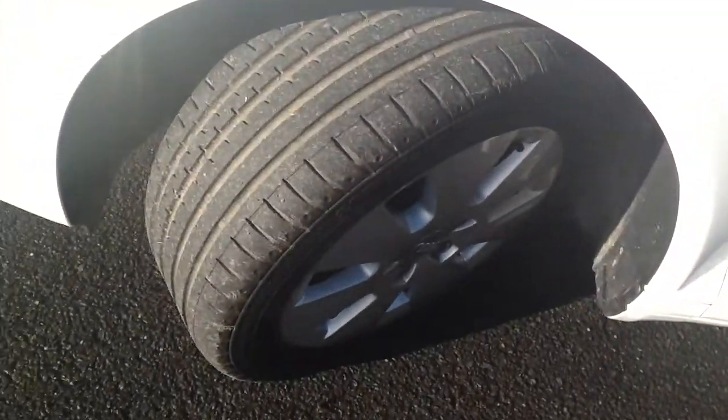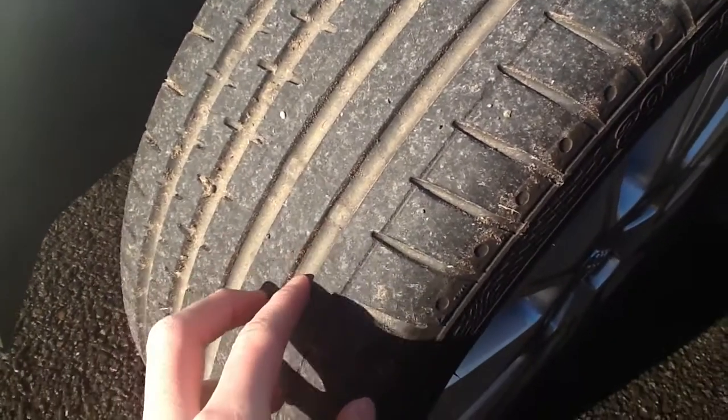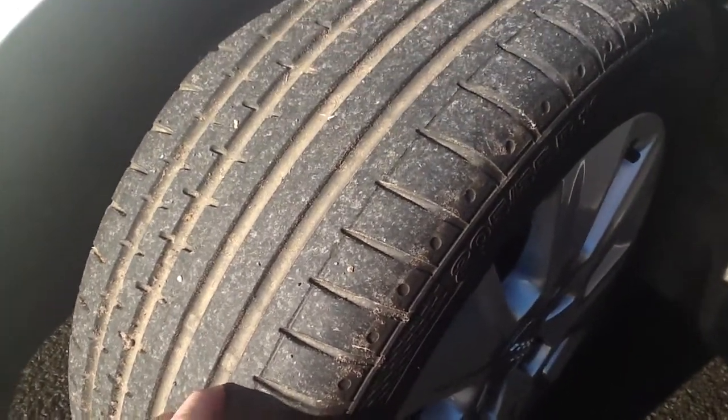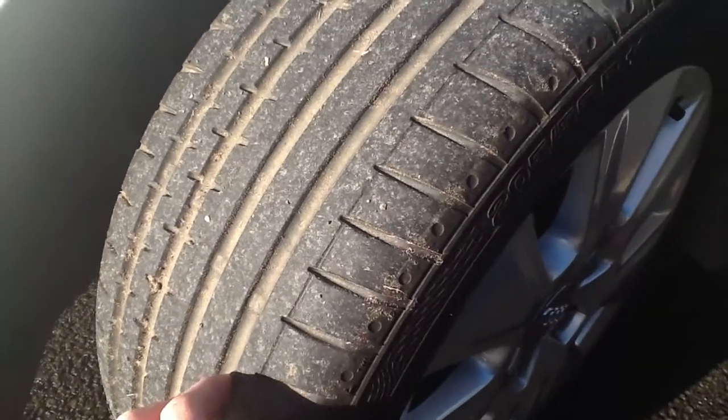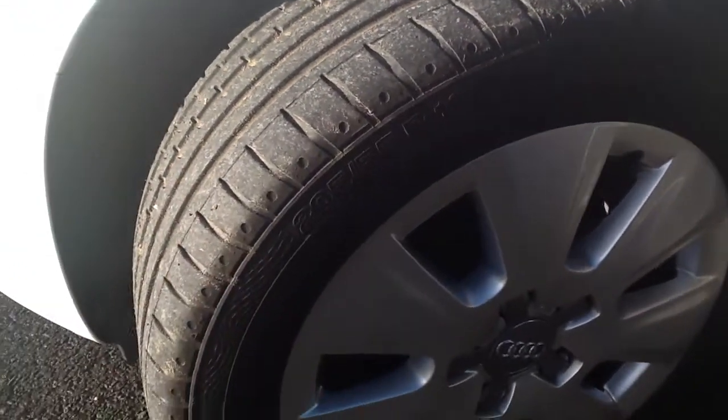Moving to the front tyre — there's plenty of tread left on this tyre. I'd say about 6mm, so it definitely won't need changing. There's quite a lot of tread on that tyre.